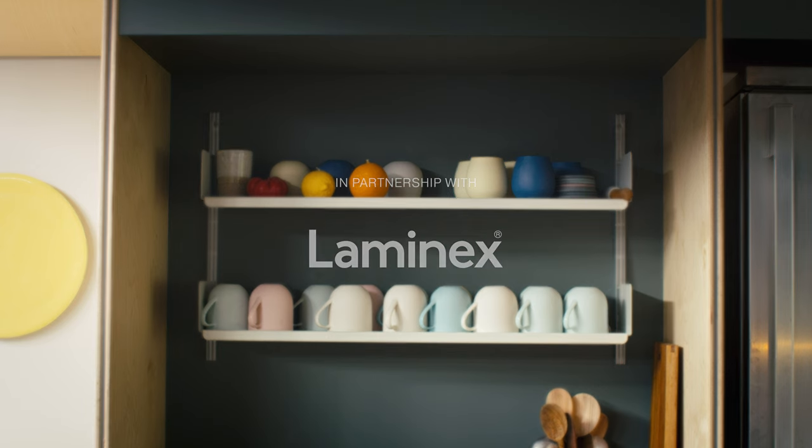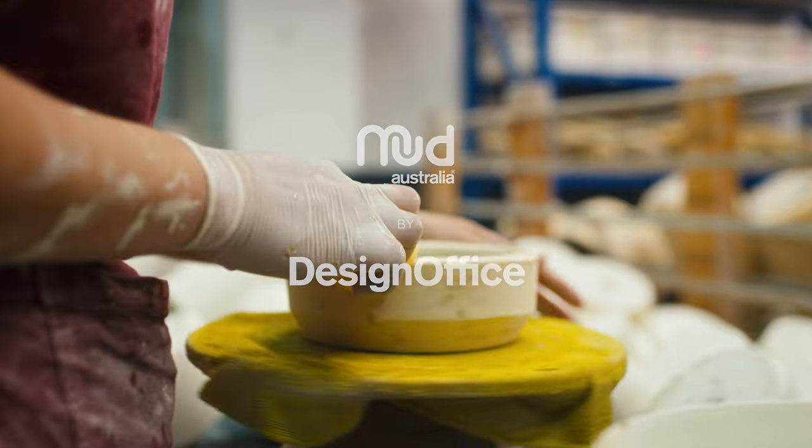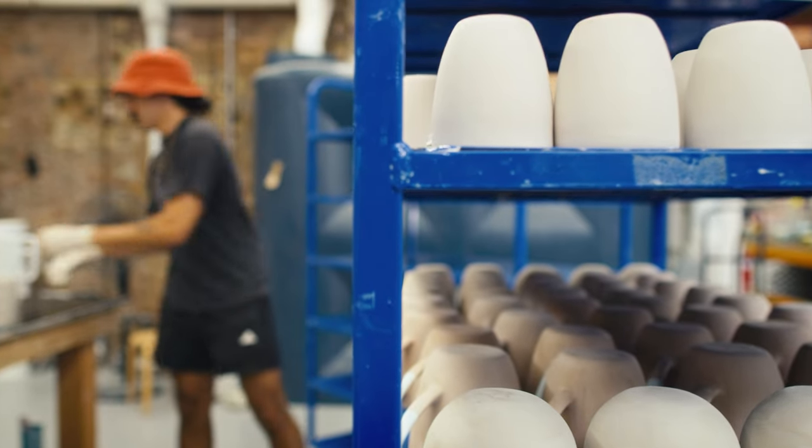Mud is porcelain. It's handmade in Sydney. The clay comes from France and it is designed by myself. It's hopefully something that is functional and beautiful.